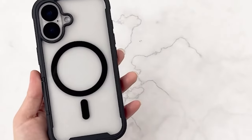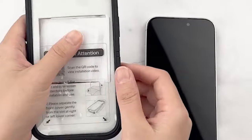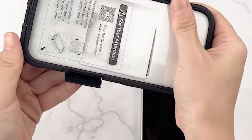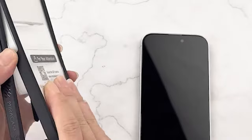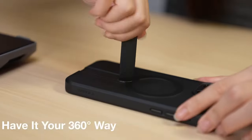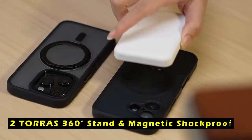One of the standout features of the MiraCase is its integrated third-generation magnetic ring. This powerful magnet allows for seamless compatibility with MagSafe accessories, enabling faster, easier, and safer wireless charging from any angle.